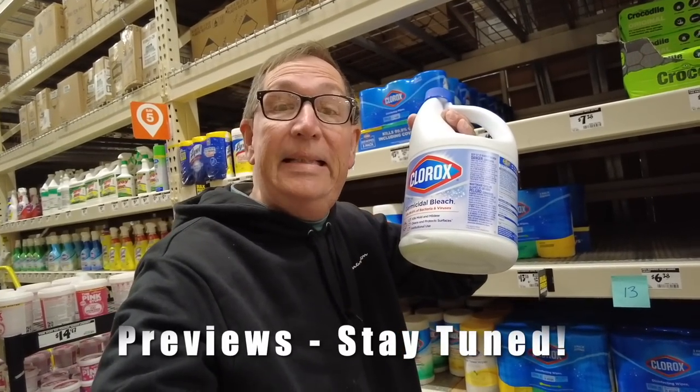Nine dollars and 48 cents for this — holy smolies — 121 ounces of bleach. New record.